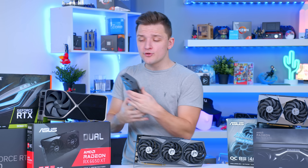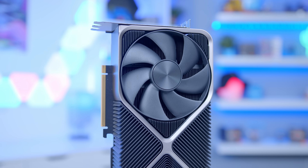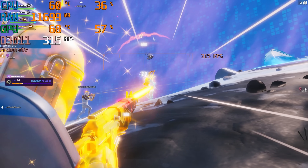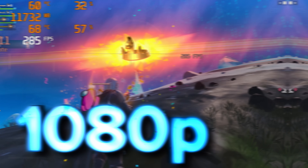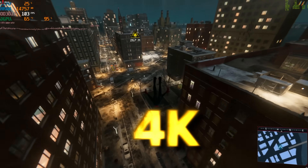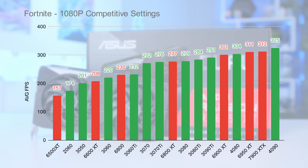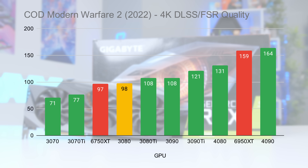Whether you've got $200 to spend on a card like this, or more like $2,000 on a top-end blazing fast GPU, I'll be running through the best cards for 1080p, 1440p, and 4K gaming — explaining what all the different naming schemes mean, and showing detailed benchmark numbers for all of the current GPUs presently available. Let's do this!